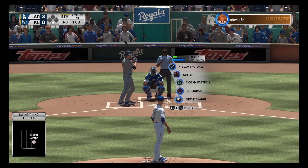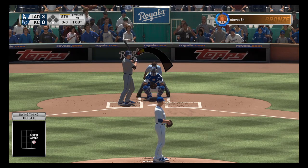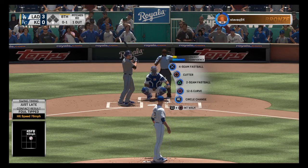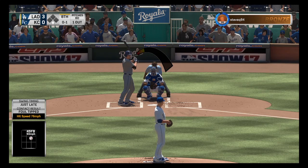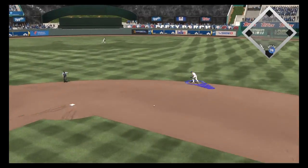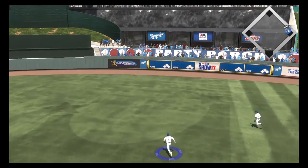Here's Corey Seager — he reached on a single last time and later wound up scoring. First offering on its way — and this is going to be a foul ball. That was a good pitch to hit — he wants that one back, he was just a little bit late on it. He's ready, here's the 0-1 — hit hard on the ground towards second. A dive, but he can't knock it down — it's through for a base hit.